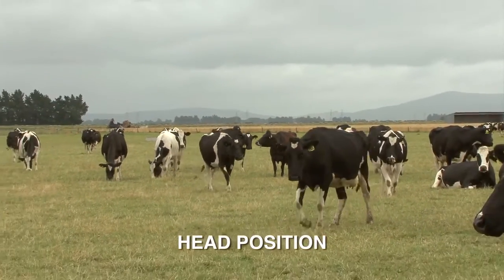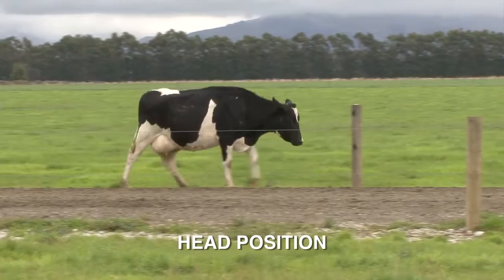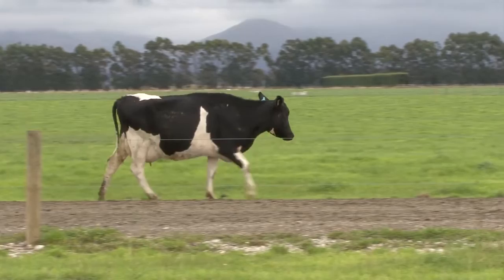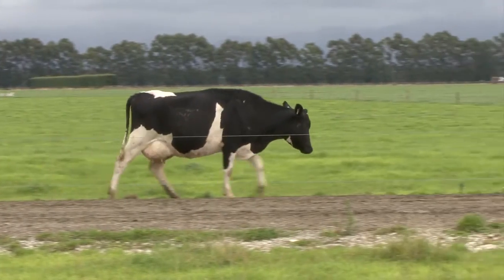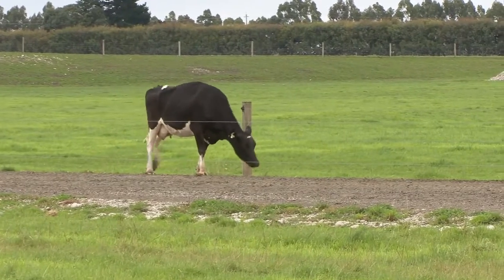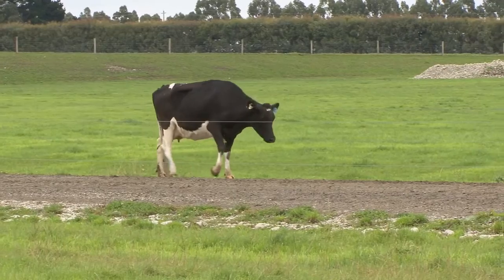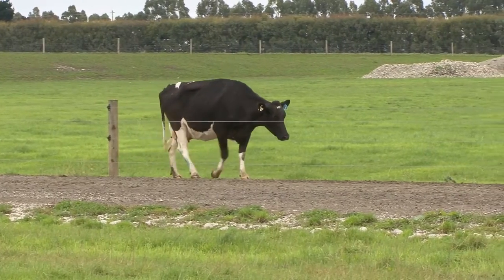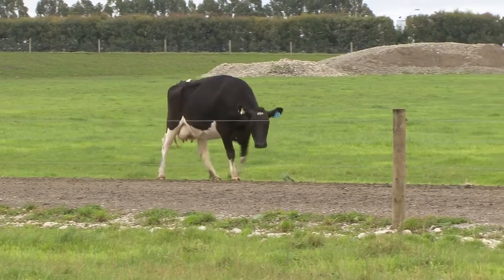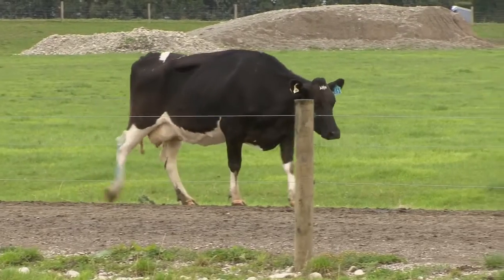A cow's head position and movement is another indicator of lameness. A cow will normally hold her head slightly below the back line, and when she is walking the head only moves a little. A cow carries 60% of her weight in the front half and can use her head position to transfer weight away from a painful leg. She will raise her head to take weight off a lame front foot and lower her head to take weight off a lame back foot — this can be seen as a bobbing head when walking.